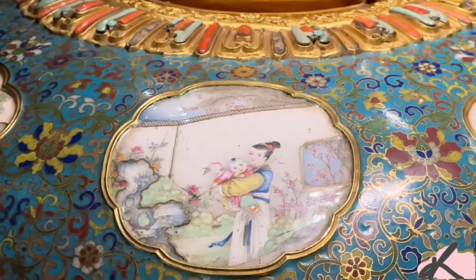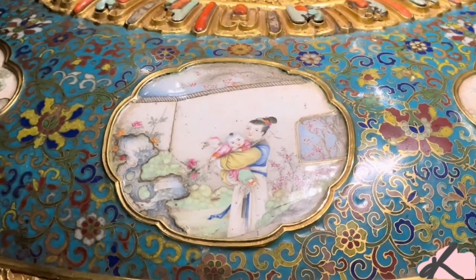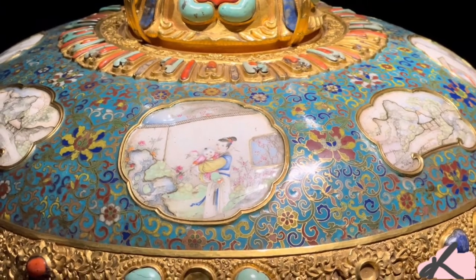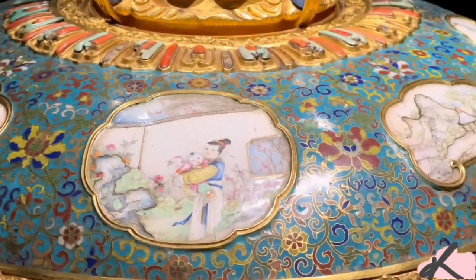I am amazed by all the details of this painting. As you can see, there is a baby and his small face is painted so nicely.